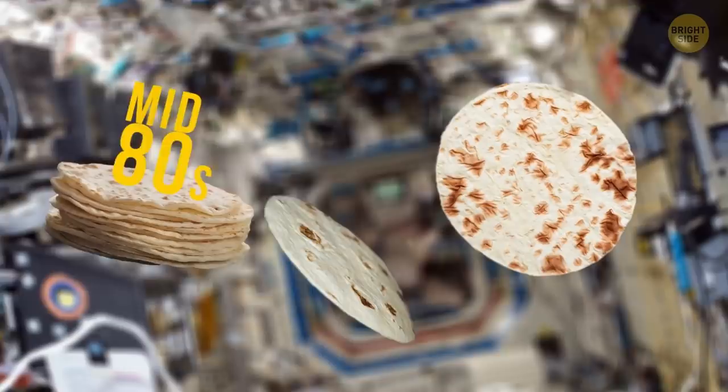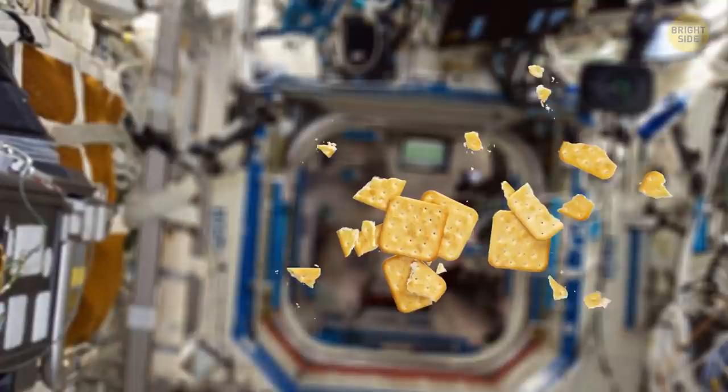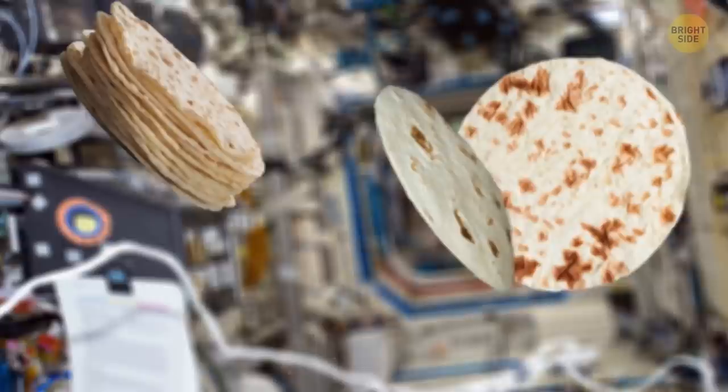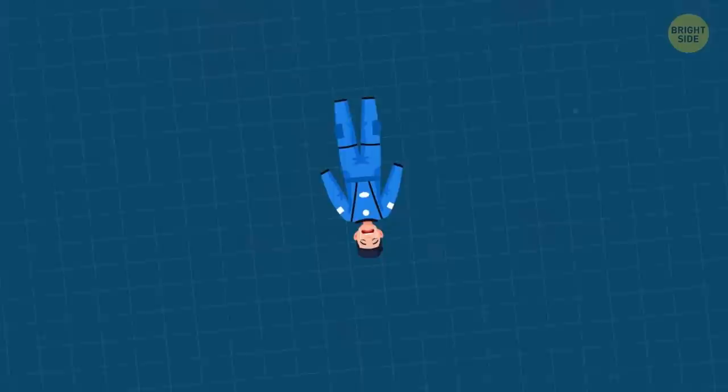Astronauts have been replacing bread with flour tortillas since the mid-80s. Crumbly foods are not allowed on the space station because stray crumbs can damage the equipment. Tortillas don't present such a risk, and they instantly became very popular with astronauts — they also fly very well in a weightless environment.